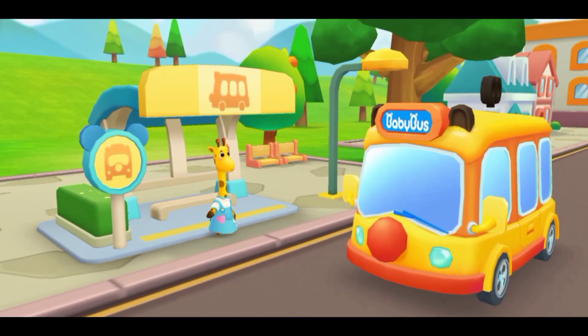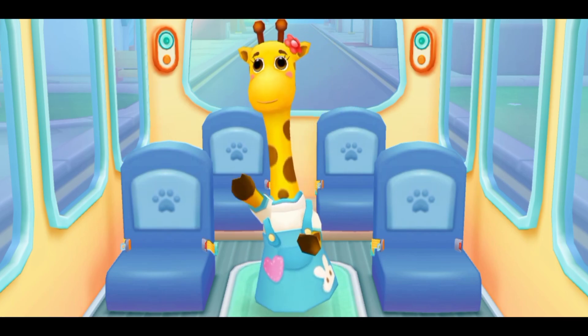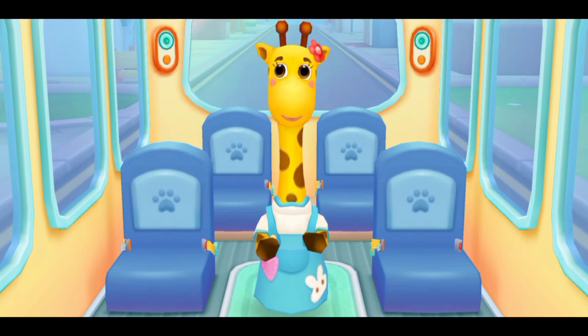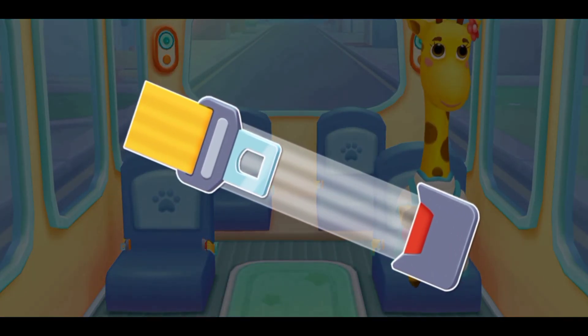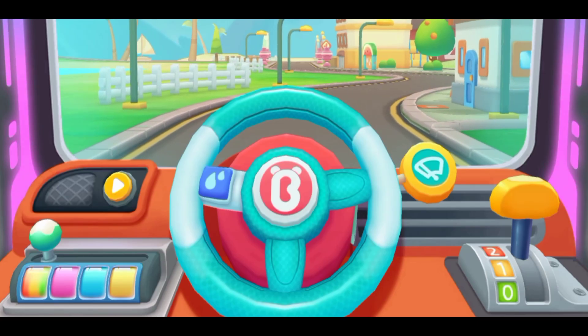Hello! Please get on the bus. Please choose a seat for me. Fasten your seatbelt. Thanks. Let's go!